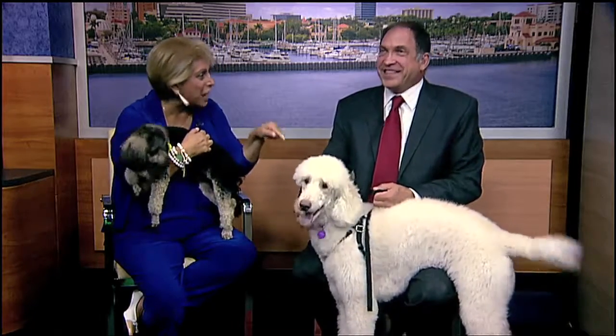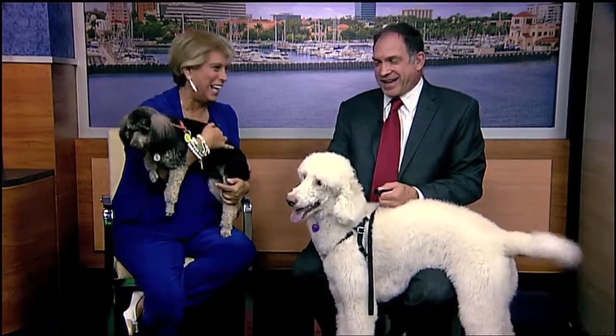Hey guys! Hi. How'd you like that on-cue bark? Timing — I'll tell you what, it's timing. Good job, Renee Pearl.